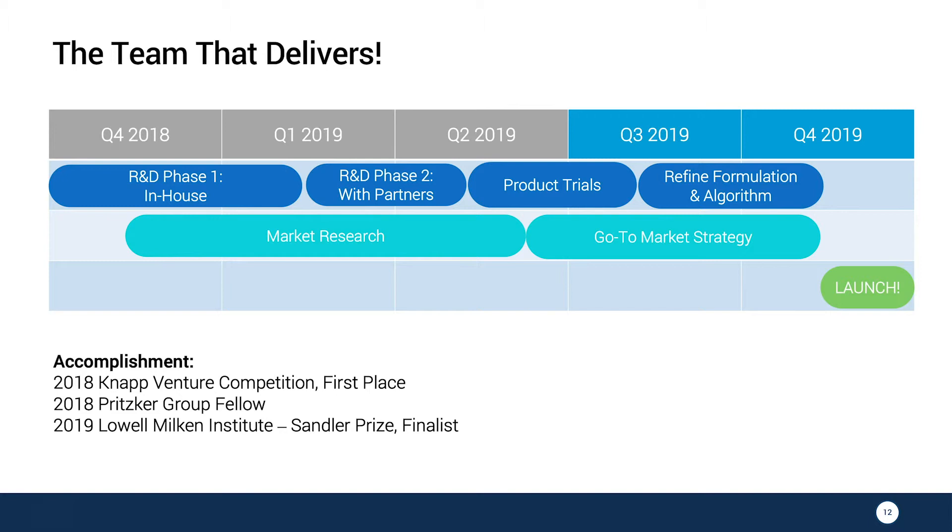We are the NAP Venture Competition winner, a Brisco Group Fellow, and a finalist for the Lau Mugen Institute. We have completed our R&D and are currently rolling out our product trial to refine our formulations and algorithm in preparation for our 2019 launch.